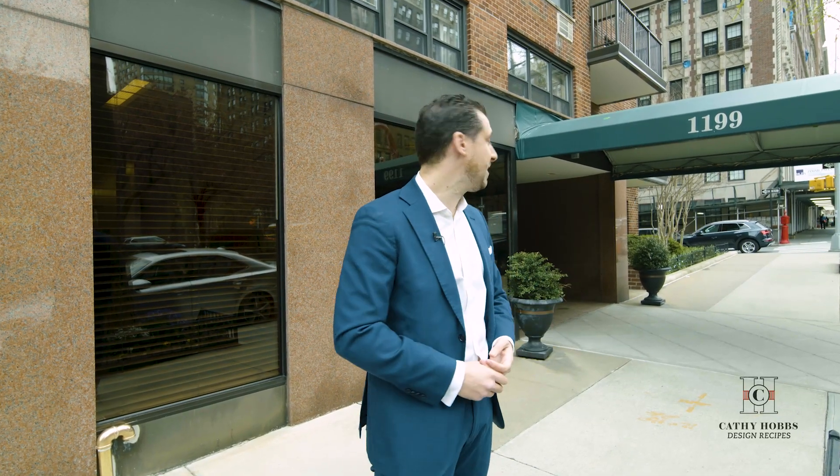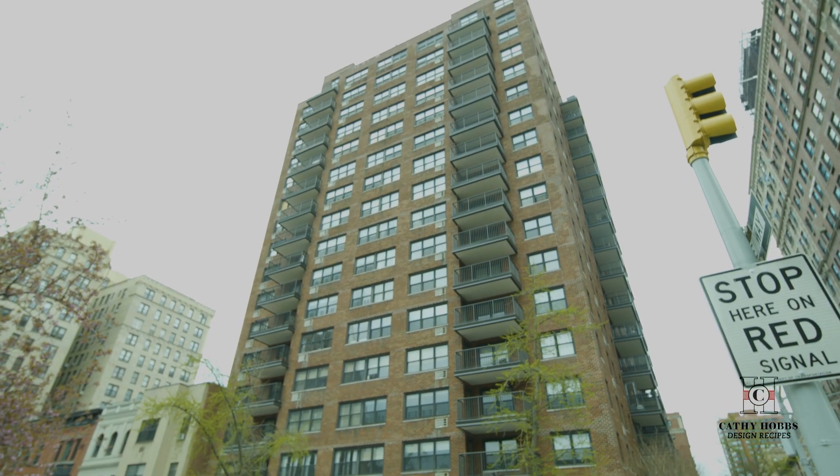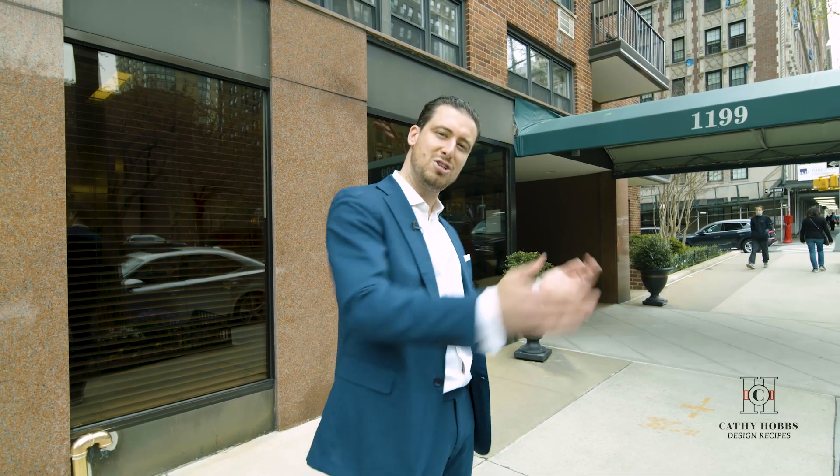Hello everyone, Alex Carini here from Carini Group. Let me welcome you to 1199 Park Avenue, a beautiful boutique co-op in the middle of Park Avenue, one of the best zip codes in New York City — 148 units — and I can't wait to bring you inside.